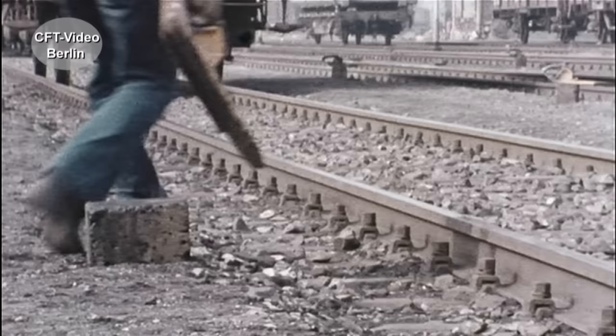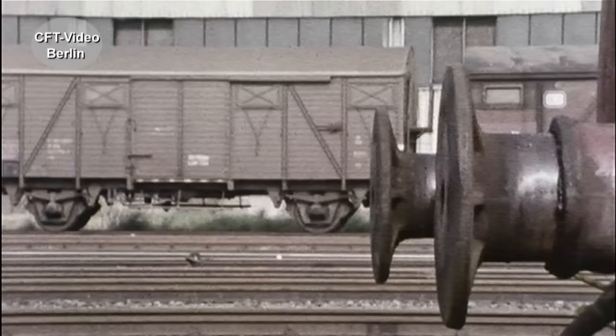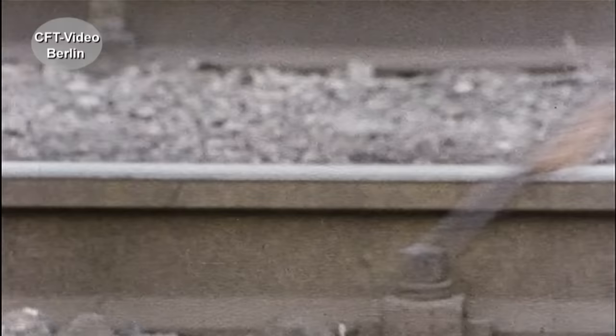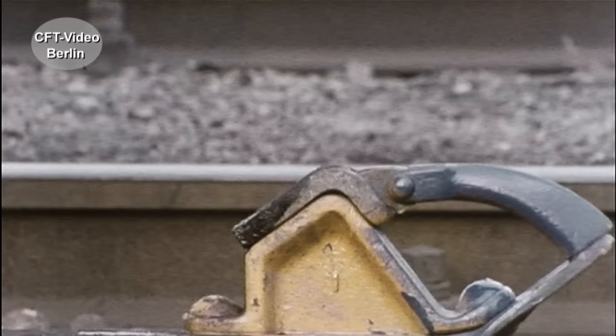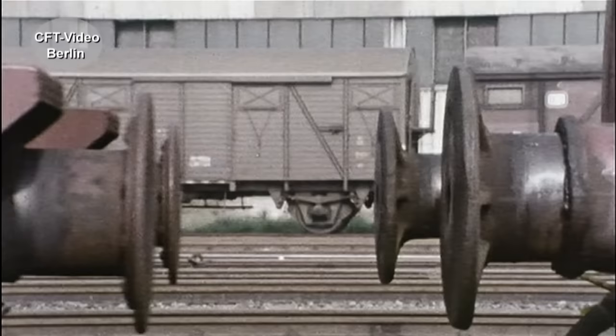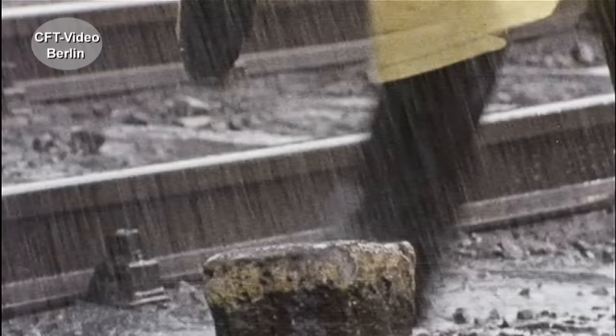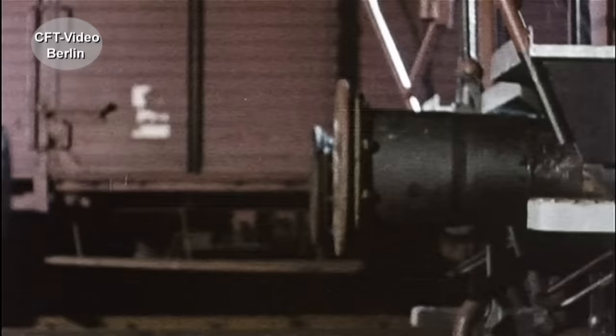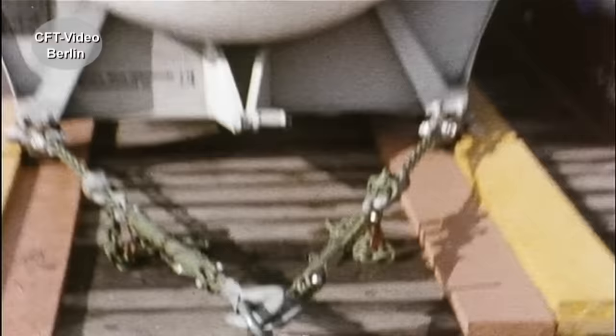Die ablaufenden Wagen werden in den Richtungsgleisen durch Hemmschuhe sanft abgebremst. Die Länge des Bremsweges aber wird durch vielerlei Umstände bestimmt – durch die Geschwindigkeit ebenso wie durch die Wagengewichte und die Anzahl der Achsen. Natürlich ist auch der jeweilige Schienenzustand von Bedeutung. Da kann man sich schon mal verschätzen, besonders bei Nacht. Und wenn sich der Hemmschuhleger mal irrt...